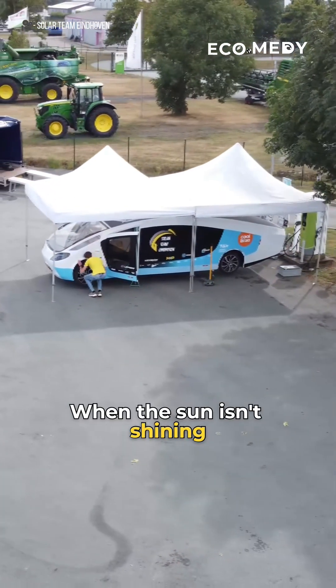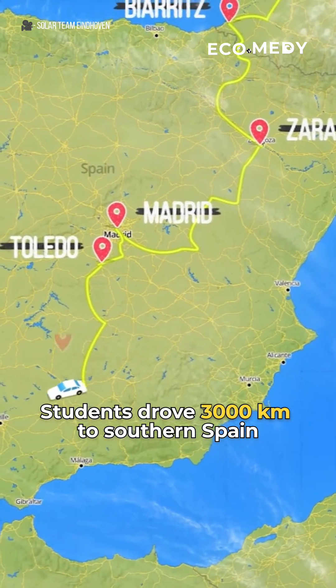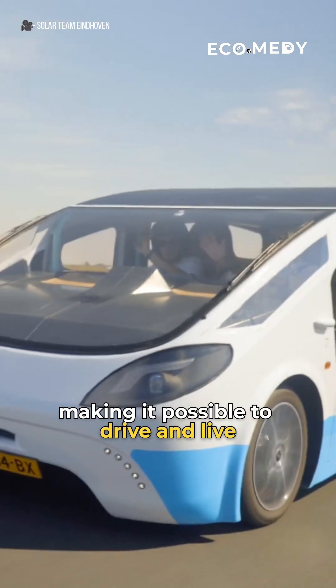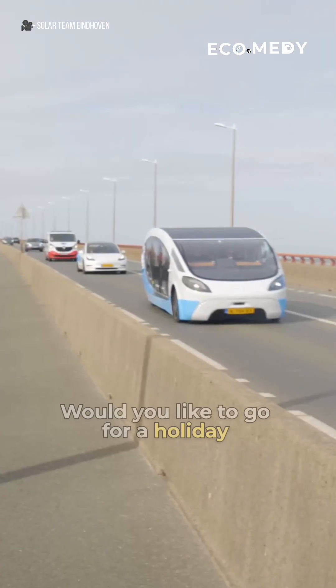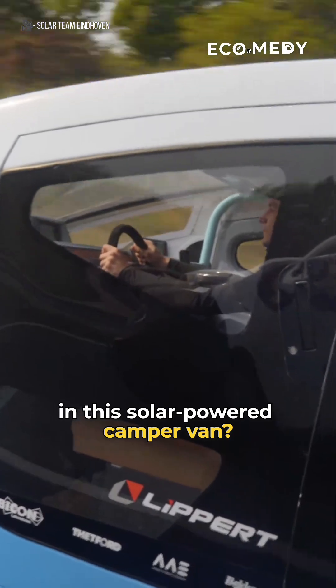When the sun isn't shining, you can even plug it in to recharge it. Students drove 3,000 kilometers to southern Spain, making it possible to drive and live only on the sun's energy. Would you like to go for a holiday in this solar-powered camper van? Let us know in the comments!